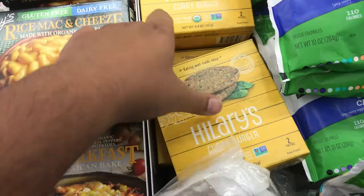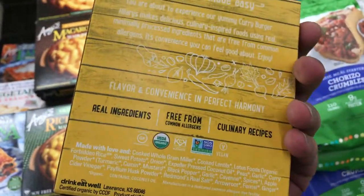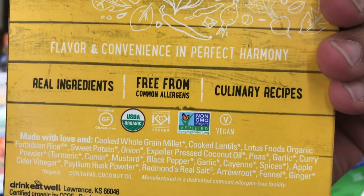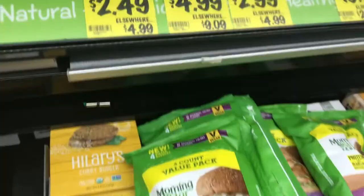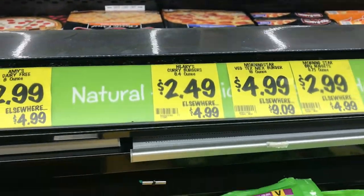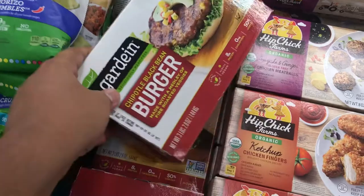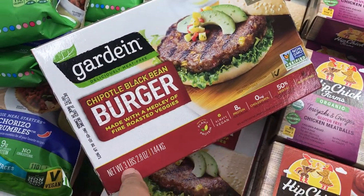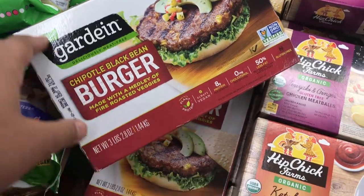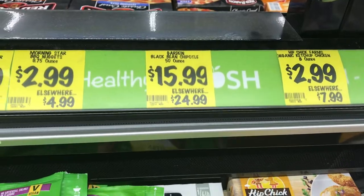If you like Hillary's, they have these Hillary's curry burgers. Are these vegan? Yes, these are vegan for sure. And the Hillary's curry burgers come with two patties and are only $2.49 — what a deal. Now this is cool: you've got the Gardein Black Bean burgers. This is a quarter-pound burger each, and there's three pounds total, for $15.99.